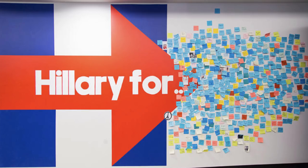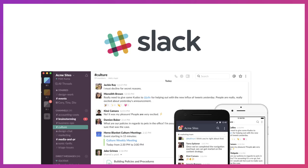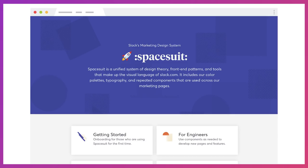I'm going to talk to you about how I have fulfilled that role of being the bridge between designer and engineer at two of my most recent jobs: the first one being Hillary for America, where I used my skills to create a design system called Pantsuit, and also in my current role at Slack, where I work on our marketing materials at Slack.com. I built a design system for all of our marketing materials that I've called Spacesuit.